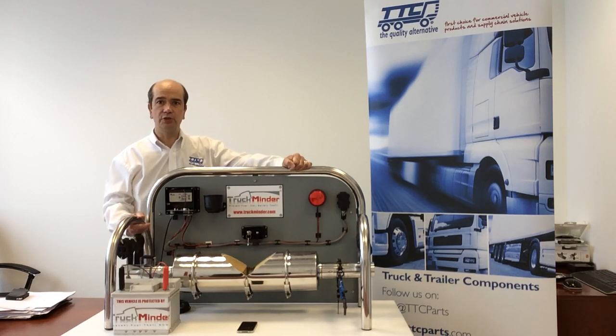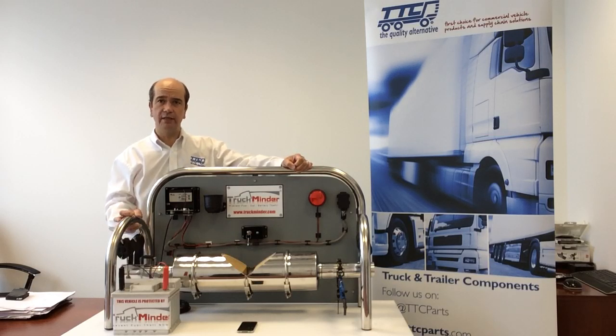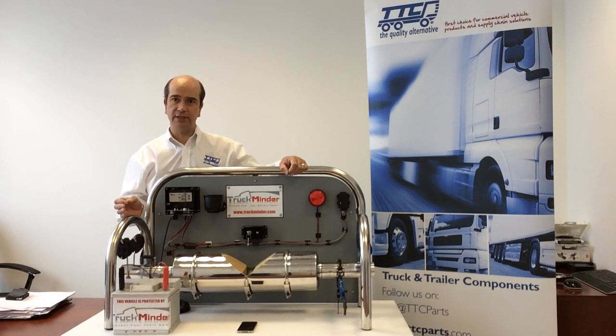Hello, I'm Malcolm England from Truck and Trailer Components, and today I'd like to show you a very innovative and sophisticated way of protecting diesel particulate filters and catalytic converter exhaust systems on heavy commercial vehicles.